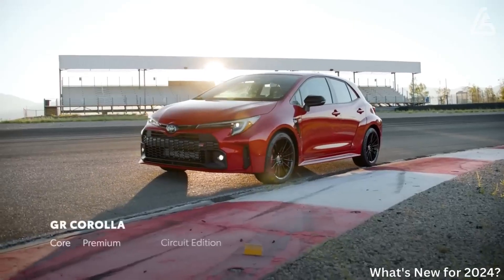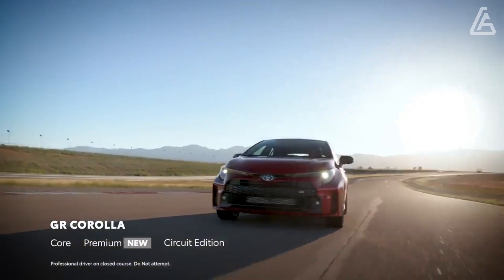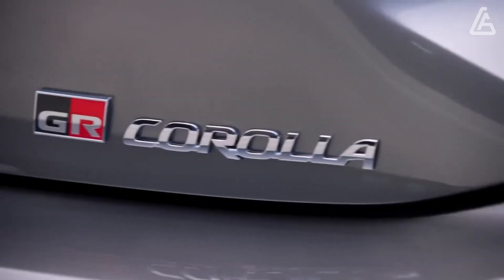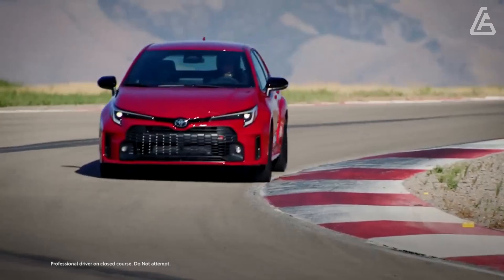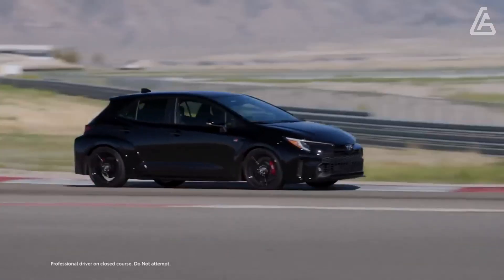Although it was originally planned to be offered exclusively for the GR Corolla's debut model year of 2023, the Circuit Edition trim sticks around for 2024 and gains a new Blue Fire exterior color and lighter 18-inch forged wheels. Ordering the Blue Fire color also adds matching blue interior accents and black lower-body decals.